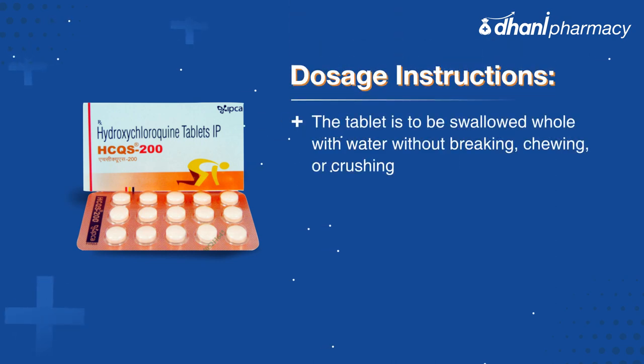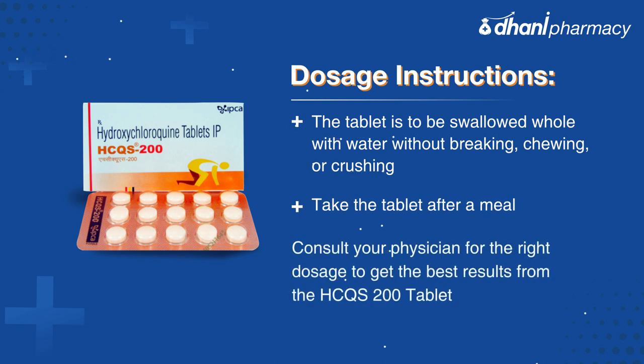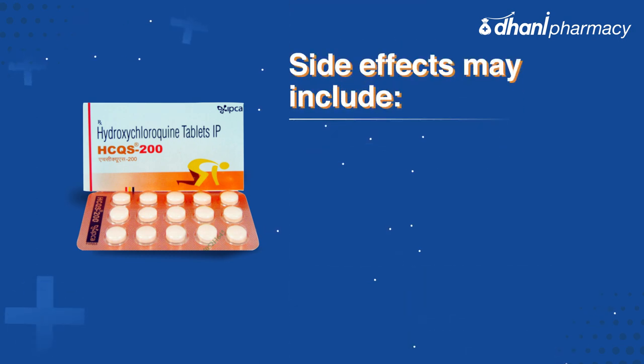The HCQS 200 tablet is to be swallowed whole with water without breaking, chewing, or crushing. Take the tablet after a meal and consult your physician for the right dosage to get the best results.